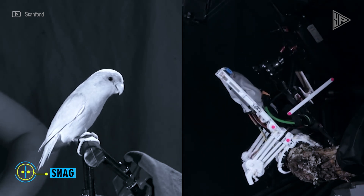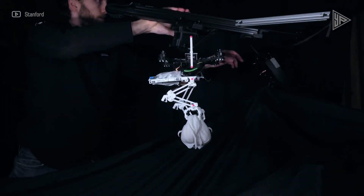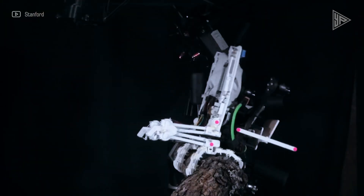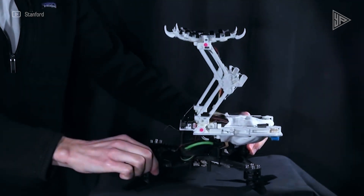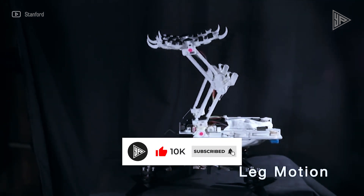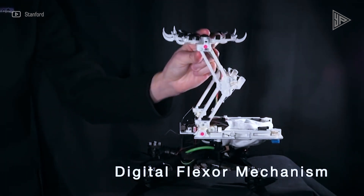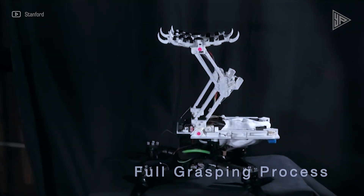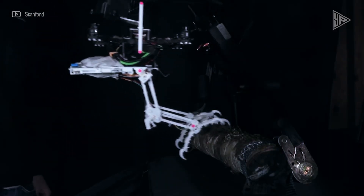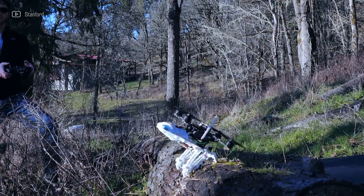A brand new robotic bird called Snag is able to land on branches and carry objects. A group of engineers from the Universities of Groningen and Stanford created it. The robot is modeled after a peregrine falcon and is powered by quadcopter drone technology for flight. It can carry objects much heavier than itself. With the help of motors, muscles, tendons, and 3D printed plastic bones, Snag can perch like a real bird.